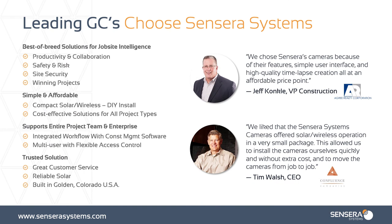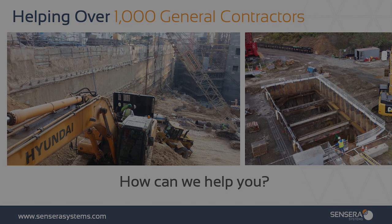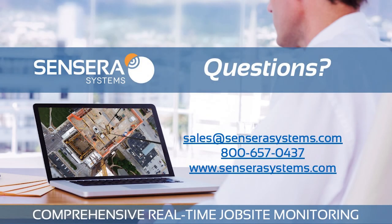Why are leading GCs choosing Sensera Systems? It's a variety of reasons: best-of-breed solutions for job site intelligence, simple, affordable, supports your entire project team whether small or large enterprise, and we're a trusted solution — built in the U.S. With over a thousand general contractors helped all around the globe, our next question is: how can we help you? If you have any questions or are just curious about getting started, call, email, or visit us online to speak with a sales representative and schedule a live demo today.